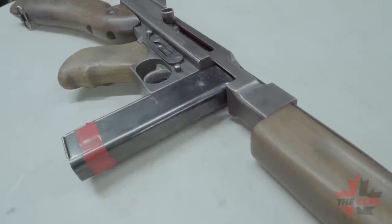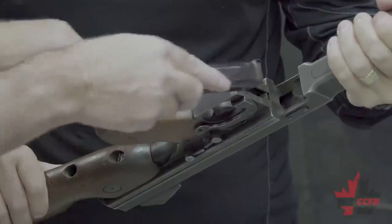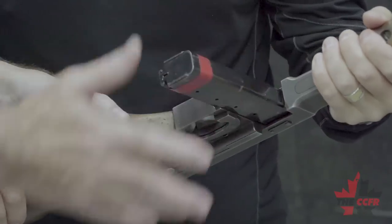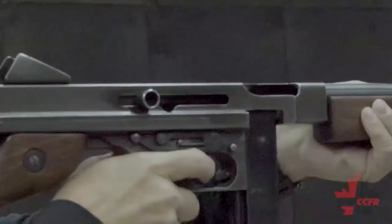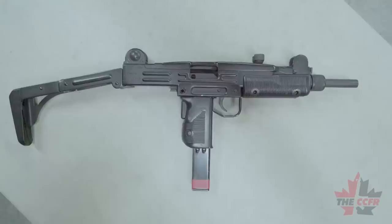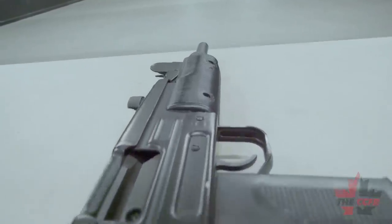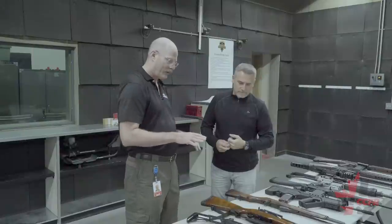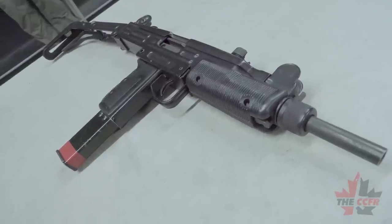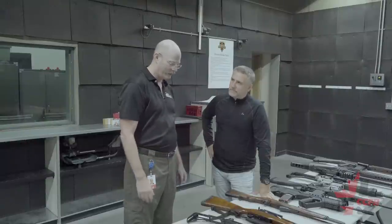This is an M1A1 Thompson submachine gun — a converted automatic gun that is currently prohibited in Canada. This is an Uzi Model B 9mm carbine, also currently prohibited in Canada. It was built as a semi-automatic carbine, but when it was prohibited, the Canadian government placed it in class 12-4 more or less by itself — a really bizarre idiosyncrasy with how guns were classified in Canada.